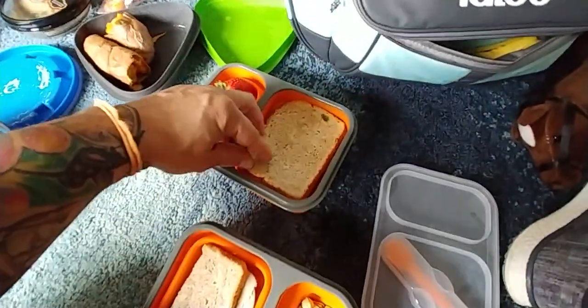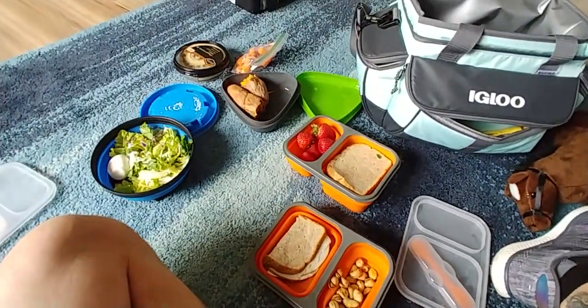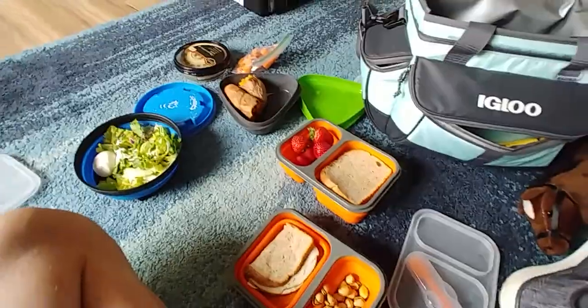I'm doing a higher carb approach — there's a bunch of stuff. I like cured meats and love carbohydrates. Anyway, that's what we pack.